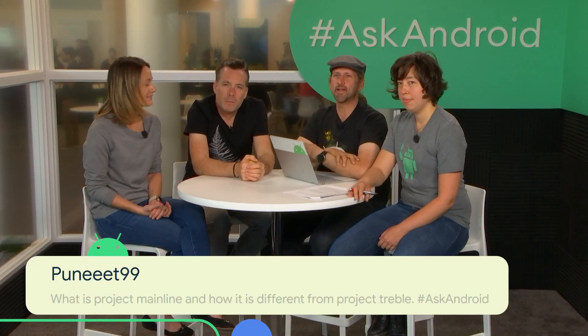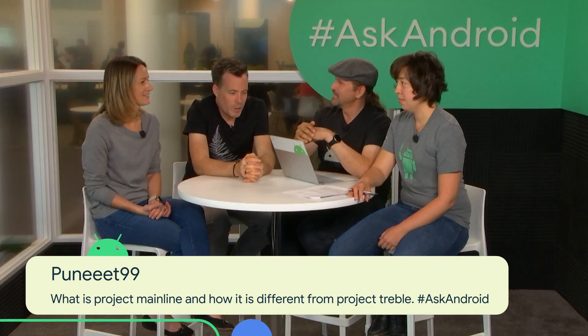Another question from Puneet99: what is Project Mainline and how is it different from Project Treble? They're orthogonal. Project Treble was all about putting a horizontal line between the hardware-specific code — the silicon-specific code, the SOC, and the peripherals — and the operating system code. Ideally that would have been in place from Android 1.0, but Android was moving so fast it wasn't worth doing. With that foundation in place, when a new version of the OS comes out it will work on older hardware code, allowing device makers to move much more quickly. We saw that with the beta program for Android 10, where we had 21 devices from 13 OEMs.